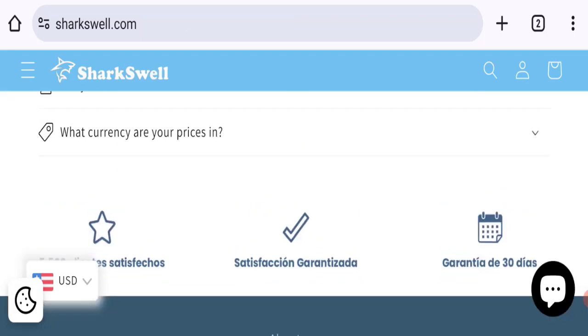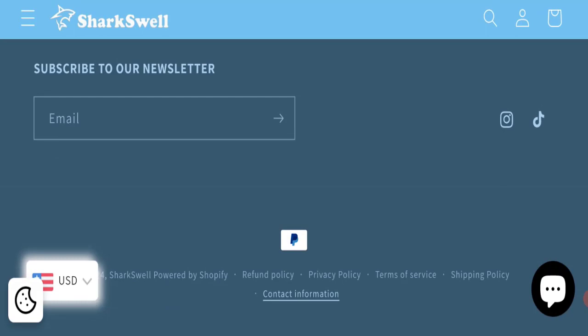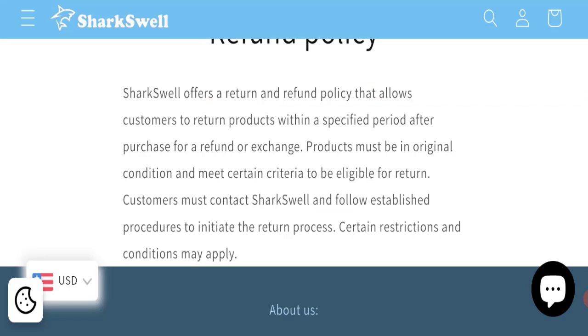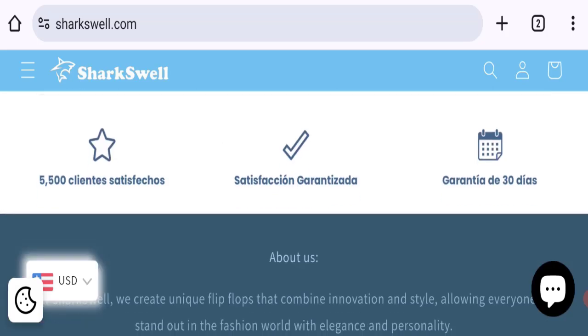The website has social media presence on Instagram and TikTok, but these are fake and inactive accounts. Regarding the return and refund policy, clicking the refund policy section shows that there are no return or refund policy details mentioned. However, this website has given a 30-day money-back guarantee.